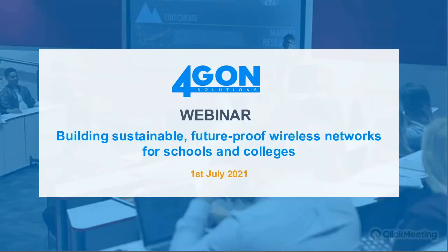Good morning, everyone. Welcome to the second Foregone webinar of the year. This webinar has been prepared for quite some time as we discuss some of the challenges around networking for educational establishments — schools, colleges, further education, and universities.